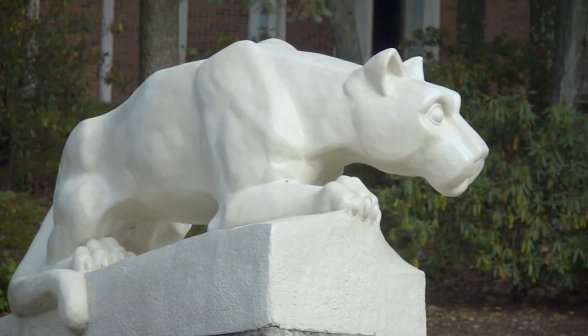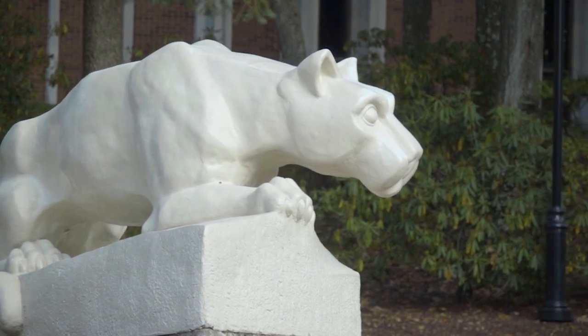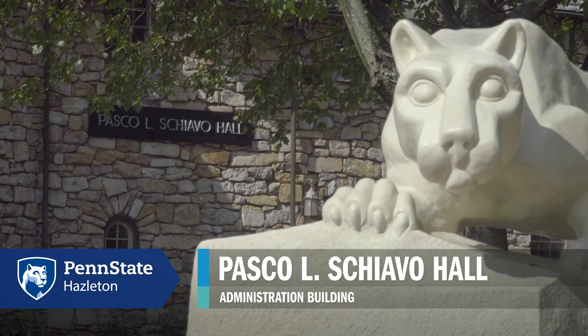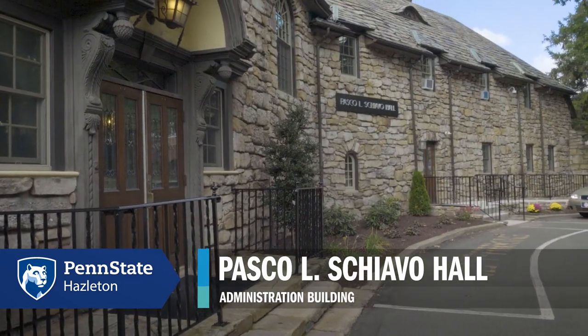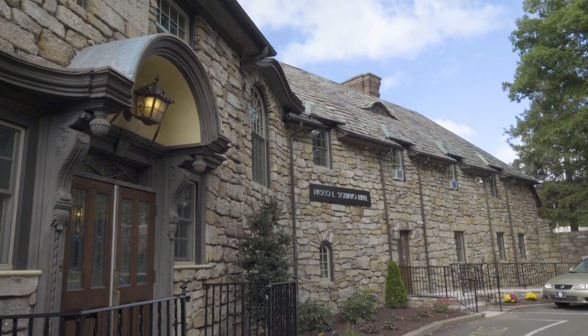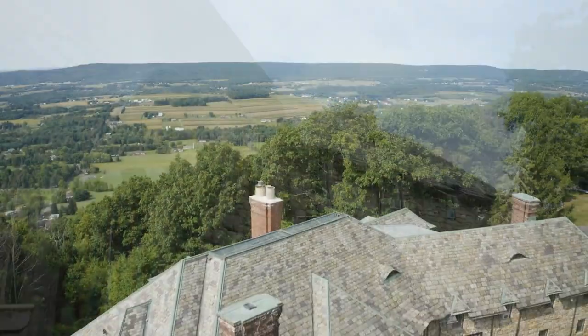Hi! Welcome to Penn State Hazleton. I'm here to show you around. I'm standing in front of Penn State's famous Nittany Lion Shrine, and directly behind me is Pascoe Schiavo Hall. That's basically the administration building, so anytime you need to talk to admissions, academic advising, financial aid, or pay your bill at the bursar's office, all of that can be located in Pascoe Schiavo Hall.